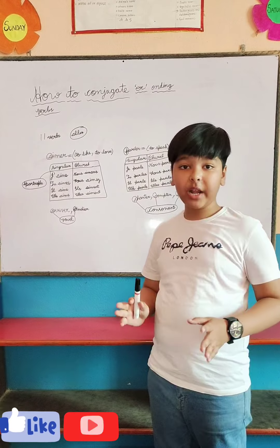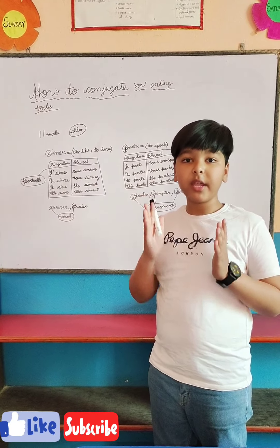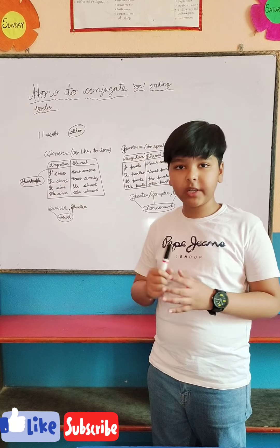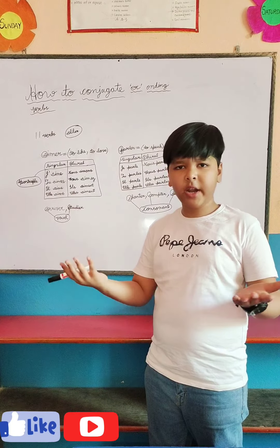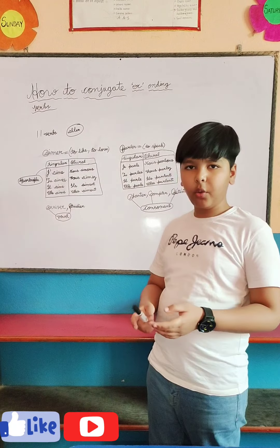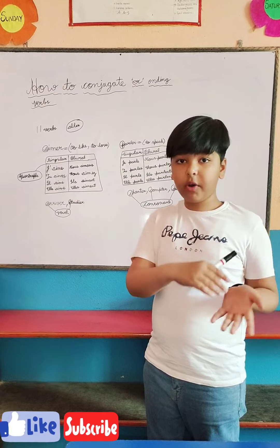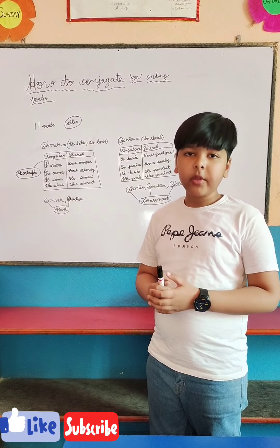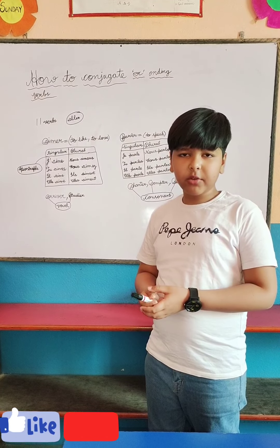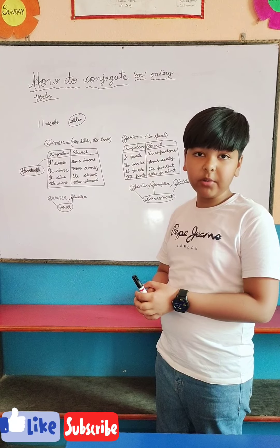So there are actually 11 verbs in total that have ER at the ending in French, like 'chanter', 'aller', and so on. The only one that breaks the rule out of the 11 is actually 'aller', because the rule goes regular for all the other 10 verbs.